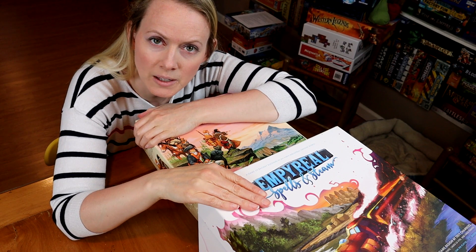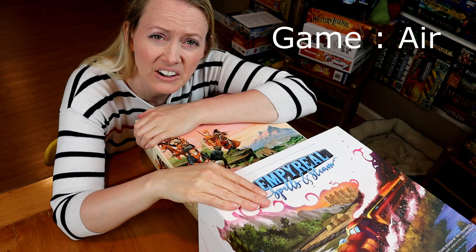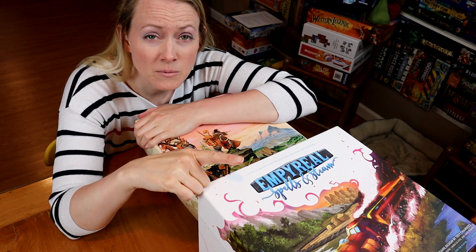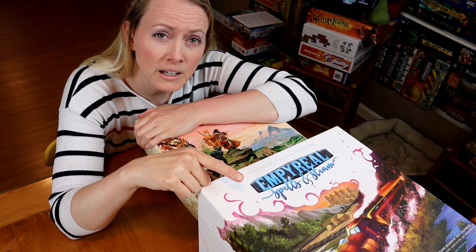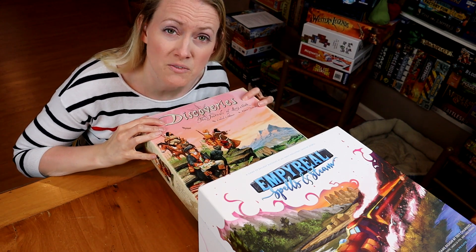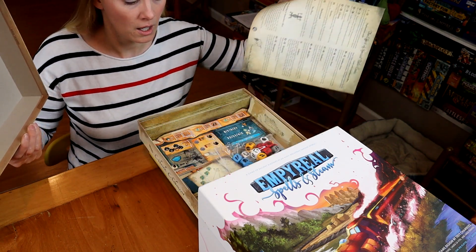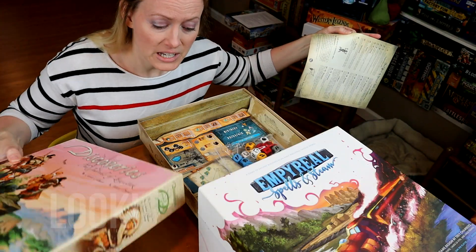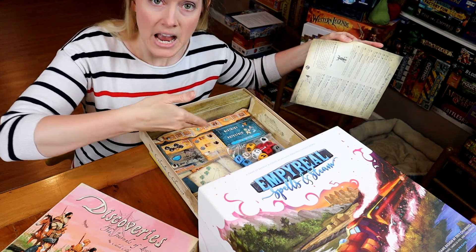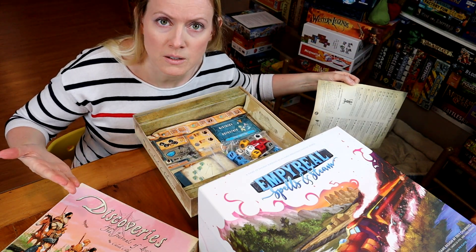These are a couple of games that have a ratio of game content to air that I'm wholly uncomfortable with — and I like these games. Do not think of this as a comment on quality; the game itself can be good. Discoveries is actually one of my favorite games ever, but look — there's an insert that takes up some space, and then there's just air. It's so empty. This box is twice as big as it needs to be, easily.